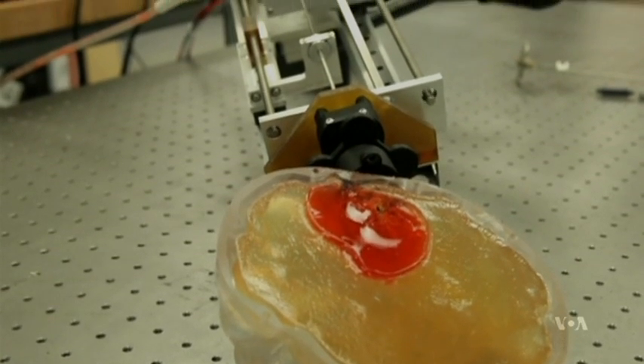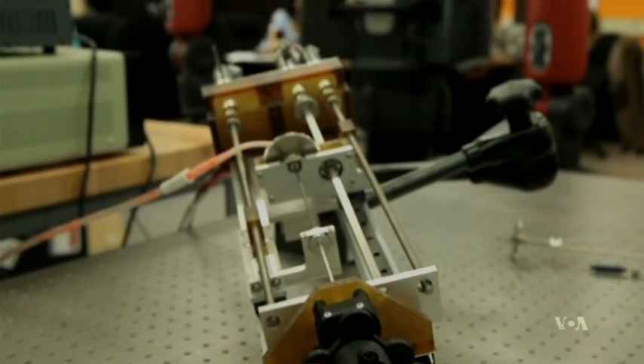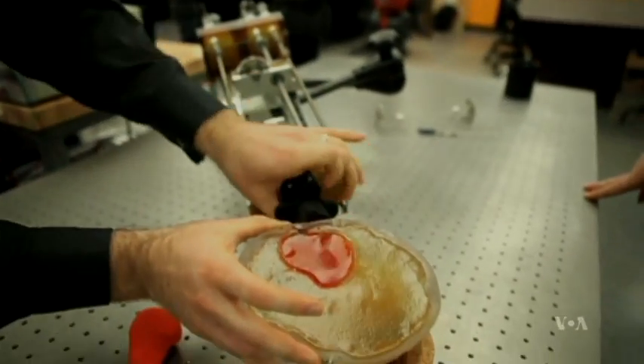If surgery using this robot and the needle attachment works, it could save many lives. Vanderbilt engineering professor Robert Webster has a personal interest in the project's success.